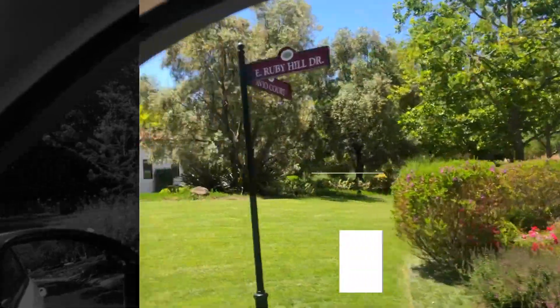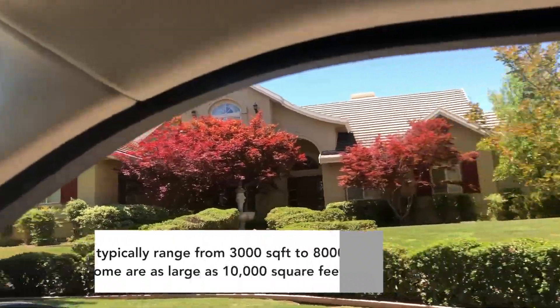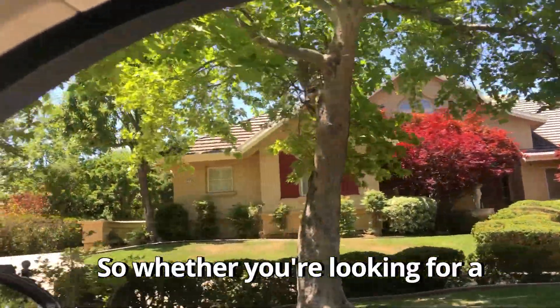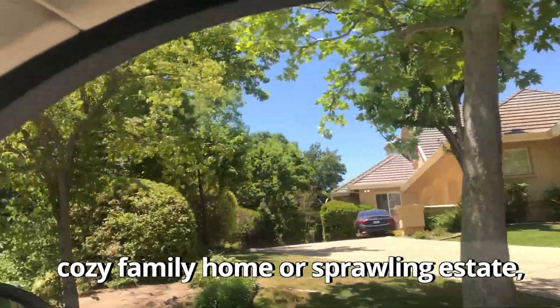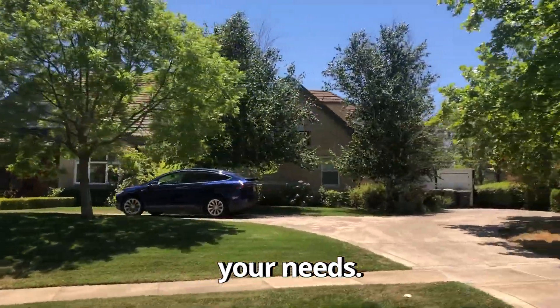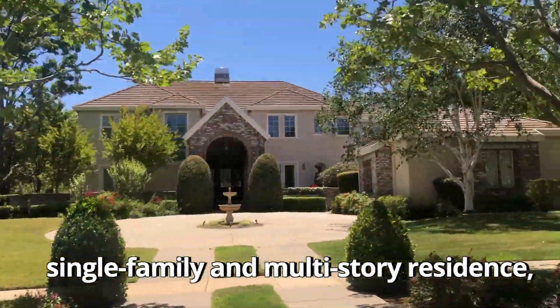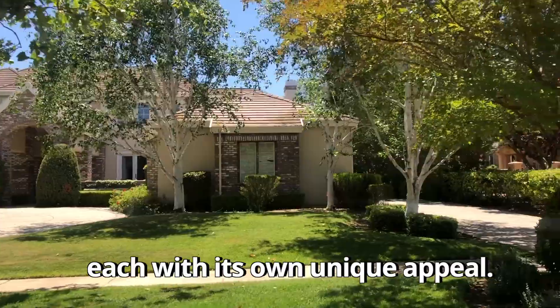When it comes to the size of homes in Ruby Hill, they typically range from 3,000 square feet to 8,000 square feet, but some are as large as 10,000 square feet. So whether you're looking for a cozy family home or a sprawling estate, you'll find a variety of options to suit your needs. The neighborhood offers both single-family and multi-story residences, each with its own unique appeal.